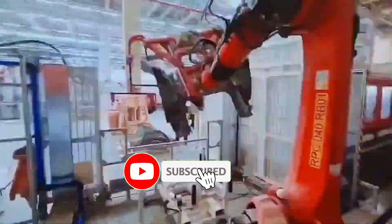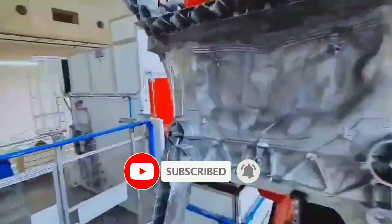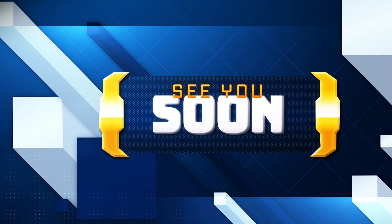That concludes our video. Hope you enjoyed it. Please like and subscribe. Thanks for watching. See you soon.